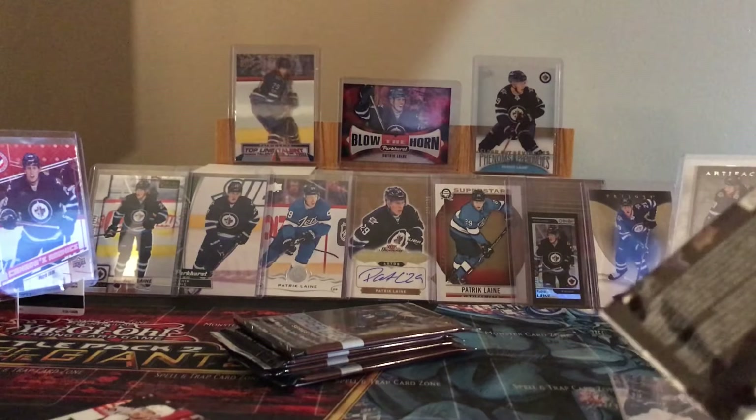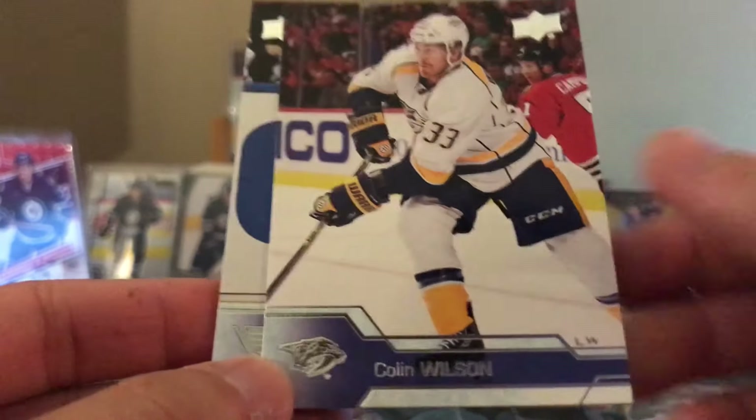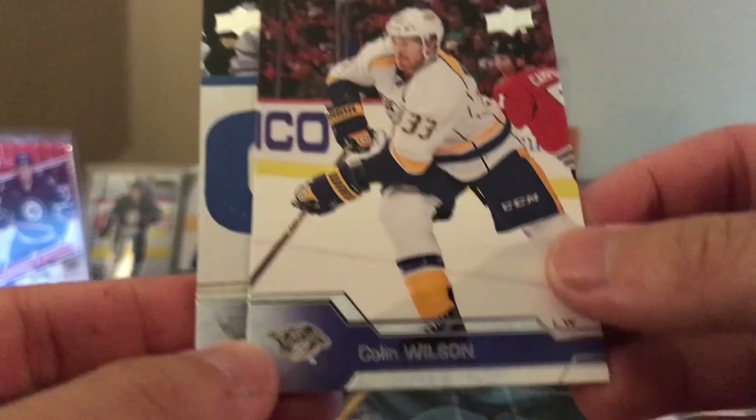There are the two Young Guns on the whole box. There's still one more pack from the other pack - the blaster box thing. So there might not be a need for episode seven. We're on episode six right now.